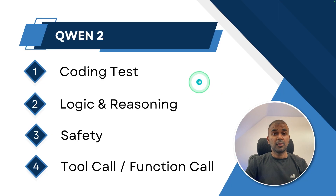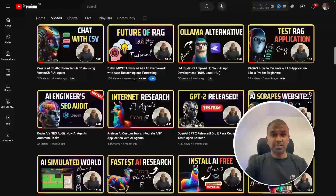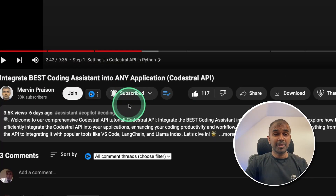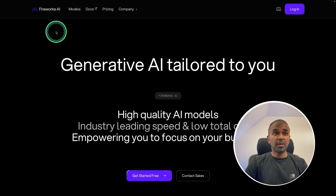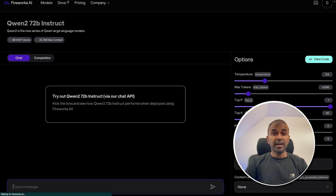We are going to test this model on these various aspects. For testing, I'm going to use Fireworks AI, where we can see the QWEN2 72 billion parameter model. We are going to use this and integrate it with our own Python application.